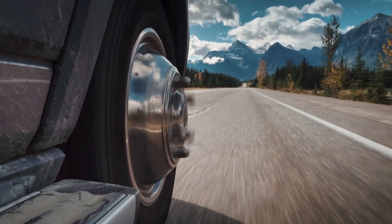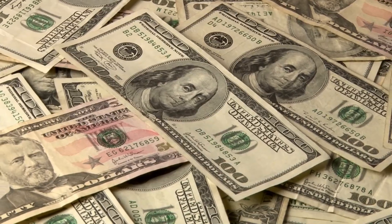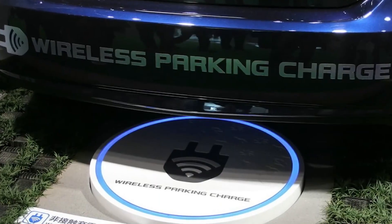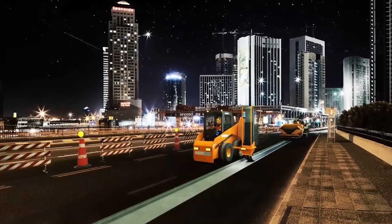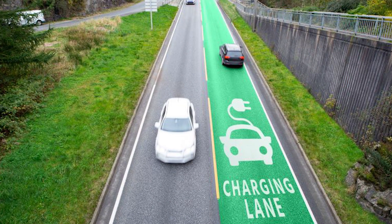Both inductive and conductive electric road technologies require extensive research, development, and investment in infrastructure, as well as advancements in electromagnetic design, power electronics, and communication systems to ensure seamless and efficient energy transfer. Now that we understand the mechanism under which electric roads work, it would be worth it to explore the benefits of this groundbreaking technology.